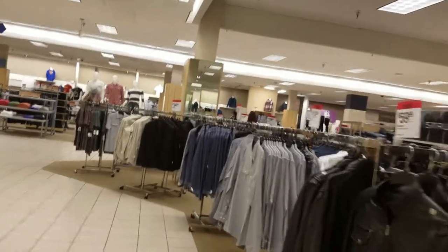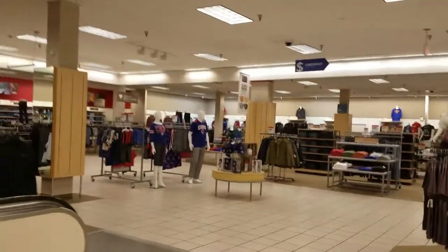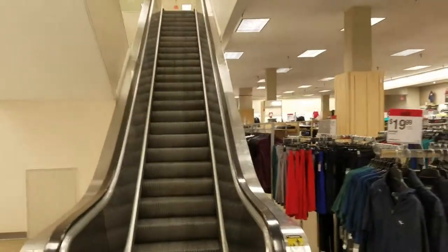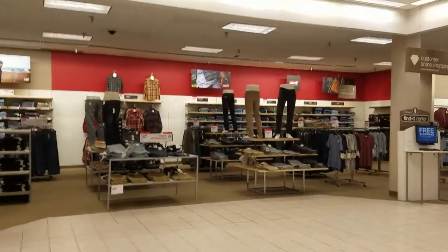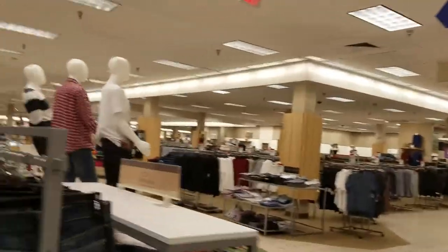This right here used to be a checkout desk. They only have a few checkouts left in the store — one by the other entrance, one in the jewelry department, and one in the appliance department. They have a very large men's department.